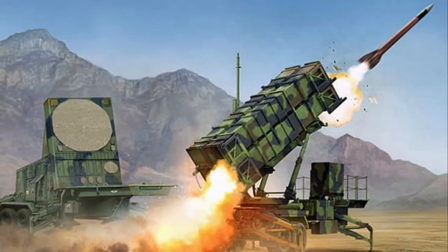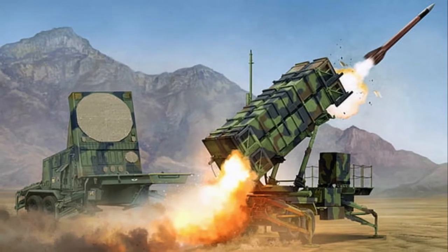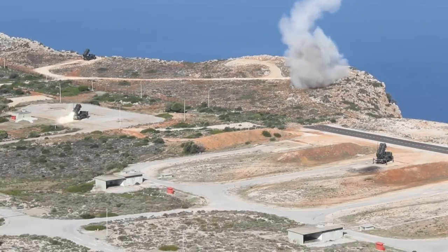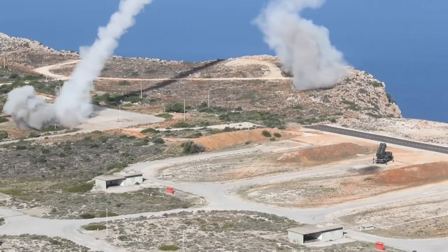Saving the best for last, our number one pick is the MIM-104 Patriot Surface-to-Air Missile Defense System. Other surface-to-air missile systems, called SAMs, are used widely by the U.S. and allied nations, but Patriot by far has the most threat-neutralizing capacities.